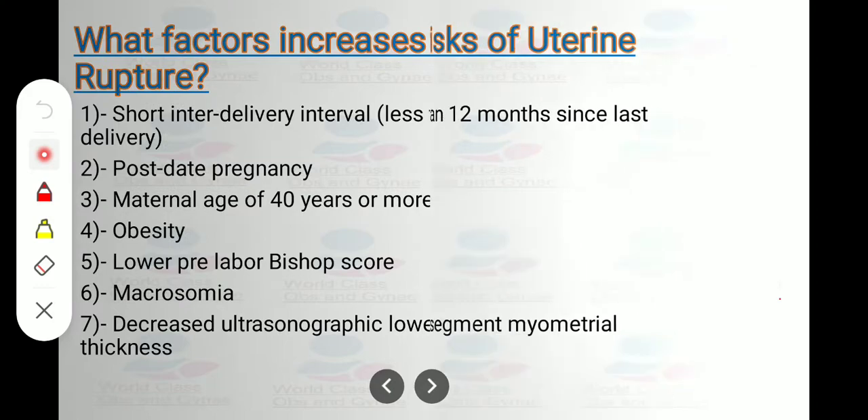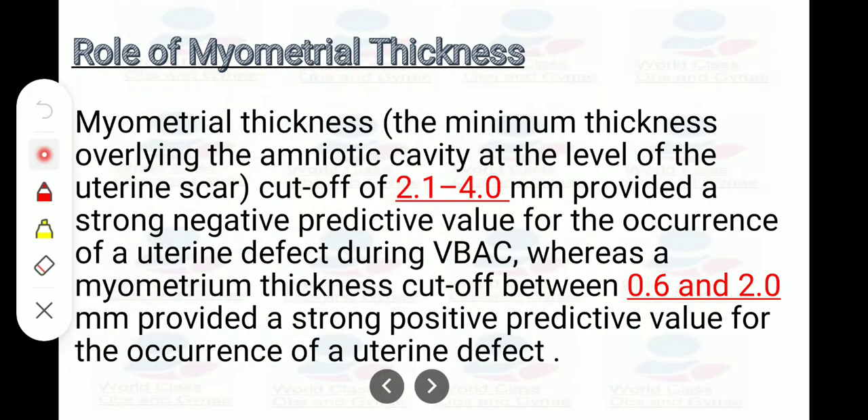What is the role of myometrial thickness? The minimum thickness of myometrium lining the amniotic cavity at the level of the uterine scar: a cutoff of 2.1 to 4 mm provided a strong negative predictive value for the occurrence of a uterine defect during VBAC, whereas a myometrial thickness cutoff between 0.6 to 2 mm provided a strong positive predictive value for the occurrence of a uterine defect.